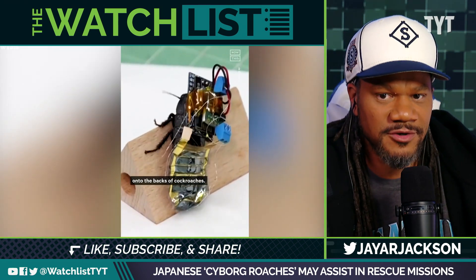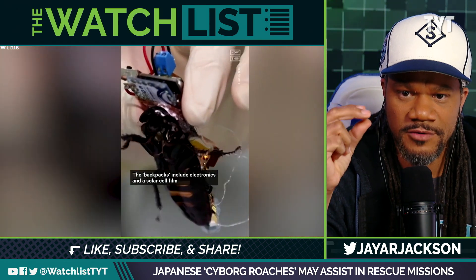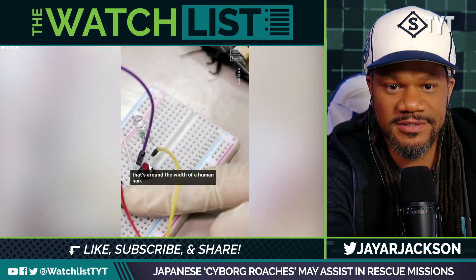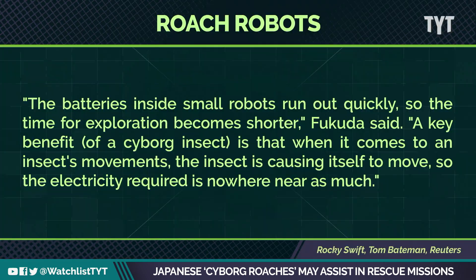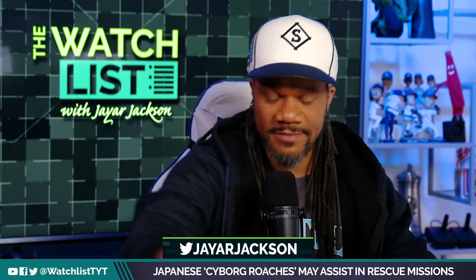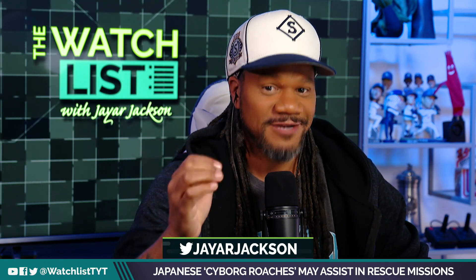The batteries inside small robots run out quickly, which shortens the time for exploration. That's why they're using roaches instead. A key benefit of a cyborg insect is that the insect moves itself, so the electricity required is nowhere near as much. Instead of batteries, they just use the cockroach's own internal energy systems — and you know cockroaches, once they start going, they do not stop.